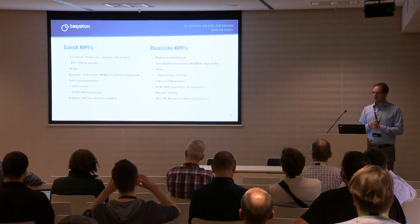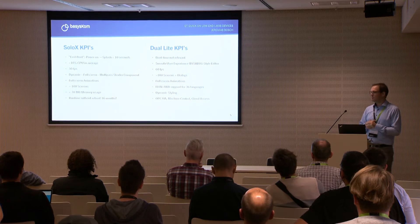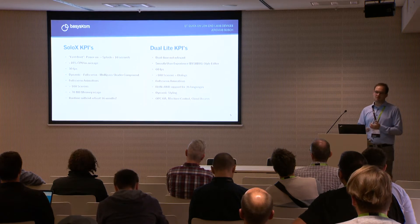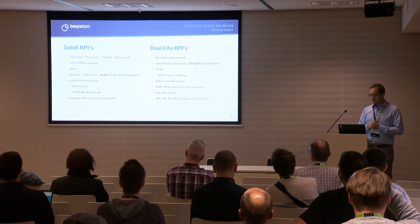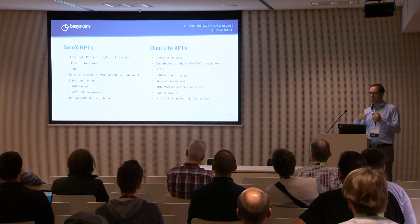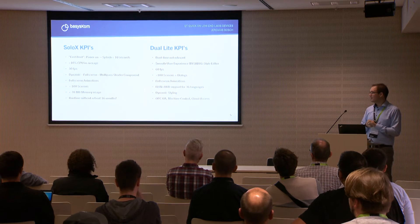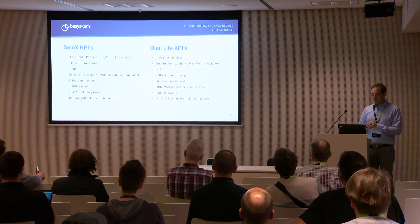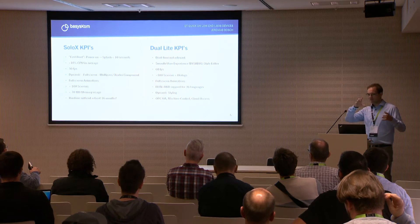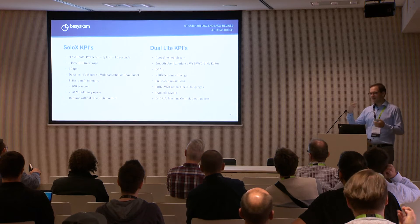Coming to the KPIs and customer expectations: they wanted fast boot — I put fast in quotes because it meant the splash screen had to be displayed in under 10 seconds, and the user should be able to do something with the device within 12 seconds of plugging in power. Average CPU load was not allowed to go over 10% — of course there are peak times, but there was so much going on in the system itself like a web server and other processes needing CPU time. We negotiated down to 30 frames per second — they originally wanted 60 but that wasn't possible with all the constraints.